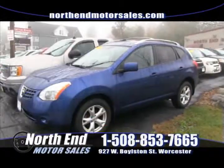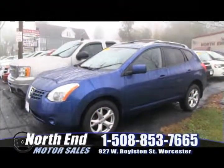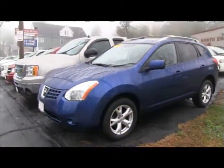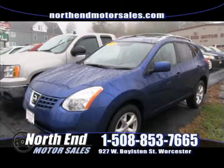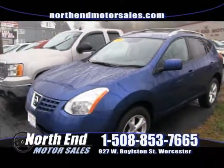First up on the show this week is this beautiful one-owner Nissan Rogue SL model, fully loaded with black leather interior, factory moonroof, Bose sound system, and heated seats. These things are great on gas — 25 miles per gallon. This one has low mileage and is still under factory warranty. Check it out at northendmotorsales.com or come down to North End. You can buy it this week for only $19,900.